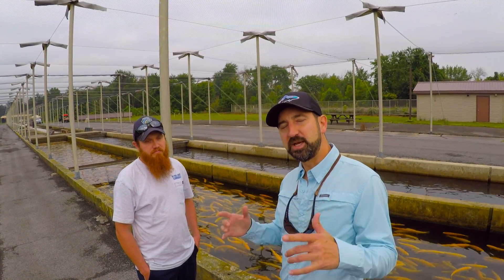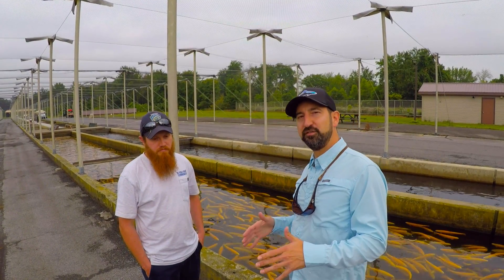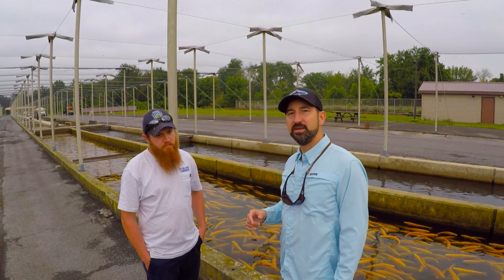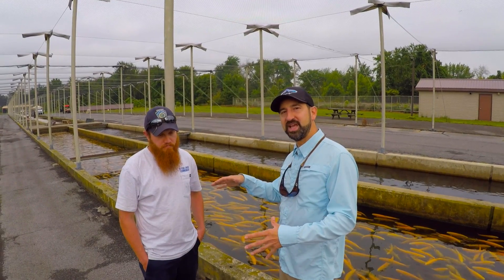This is Mike from WooleyBugged, and I have a special episode today for YouTube. This is the Huntsdale Fish Hatchery, just outside of Carlisle, Pennsylvania, and I am standing here with Andrew, who is the hatchery manager here.